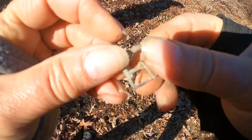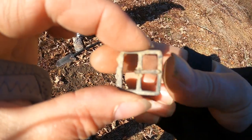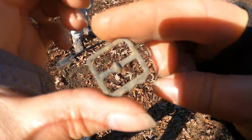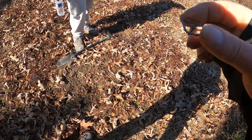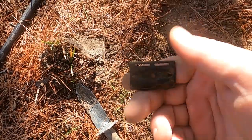We found a buckle. It's pretty small, looks pretty old. Oh, we got some sort of little bracket thingy — I don't know what that is.